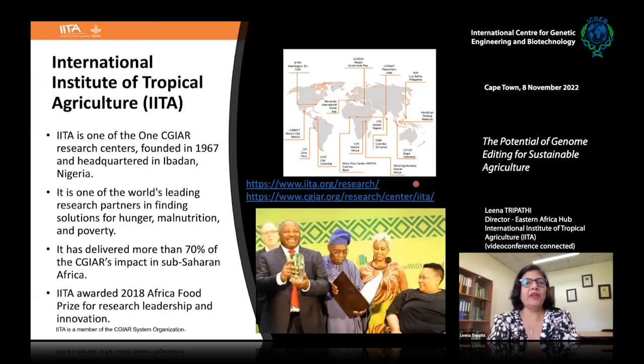Let me briefly tell you about my institute. IITA — the International Institute of Tropical Agriculture — is one of the CGIAR research centers, founded in 1967, with its headquarters in Nigeria. It is one of the world's leading research partners finding solutions for hunger, malnutrition, and poverty, with a focus on sub-Saharan Africa, delivering more than 70% of CGIAR's impact in that region.